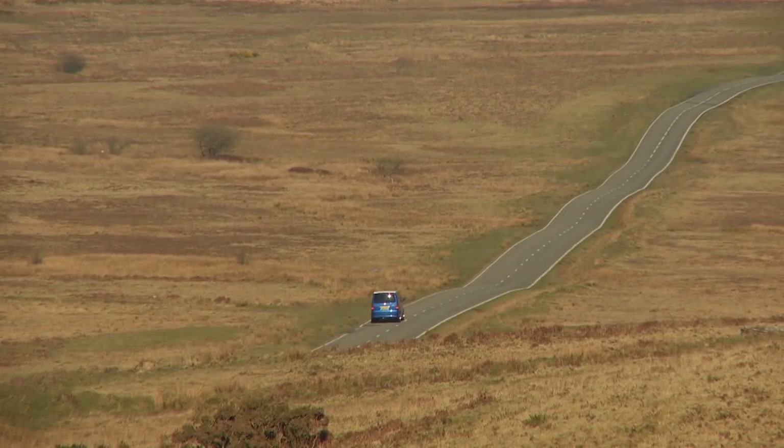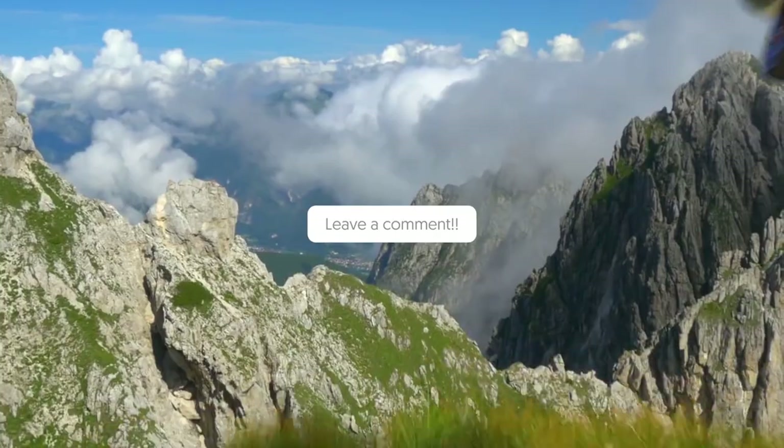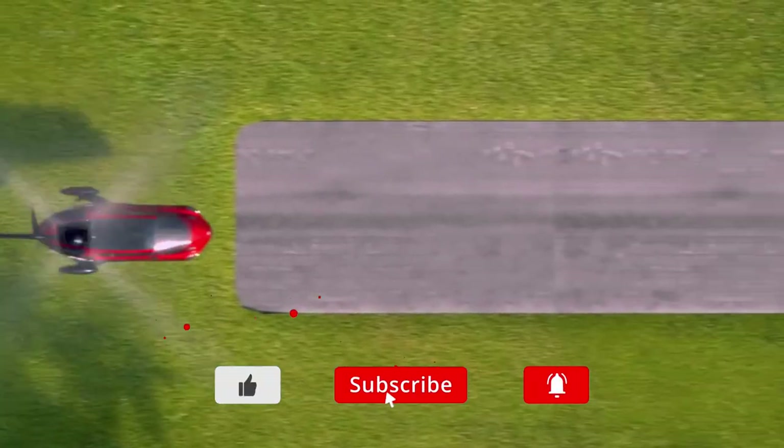And on that note, we end this video. Which of these cars would you like to see in stores as soon as possible? Let us know in the comments section below. If you'd like more videos like these, don't forget to subscribe to our channel and hit the bell icon so you never miss any of them. Thanks for watching!